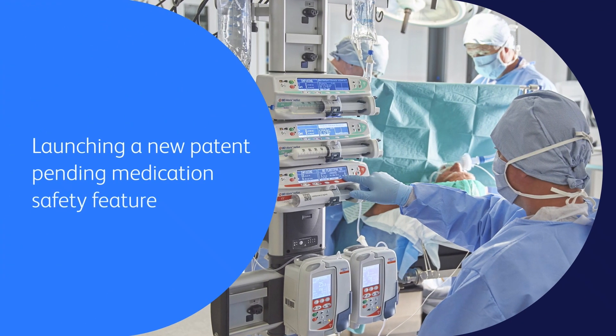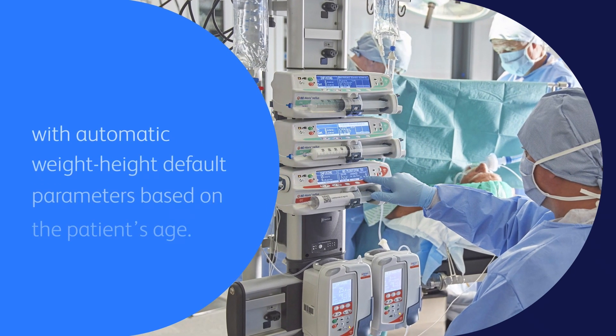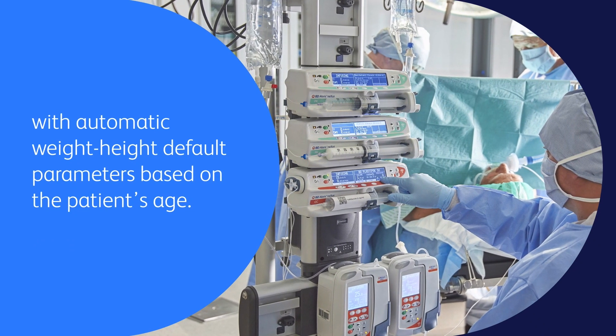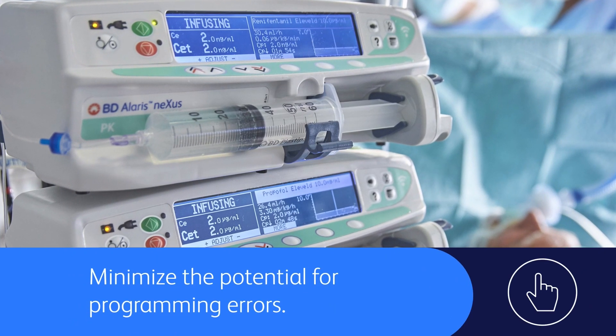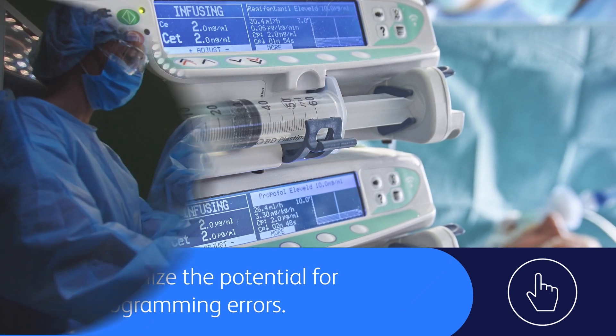Through BD Alaris Nexus PK you can benefit from a new patent-pending medication safety feature with automatic weight and height default parameters based on the patient's age. This auto-scaling feature could help to minimize the potential for programming errors, especially when setting up infusions for children.